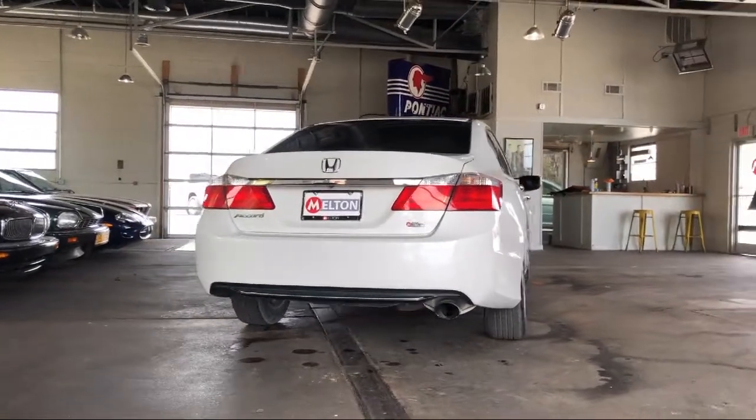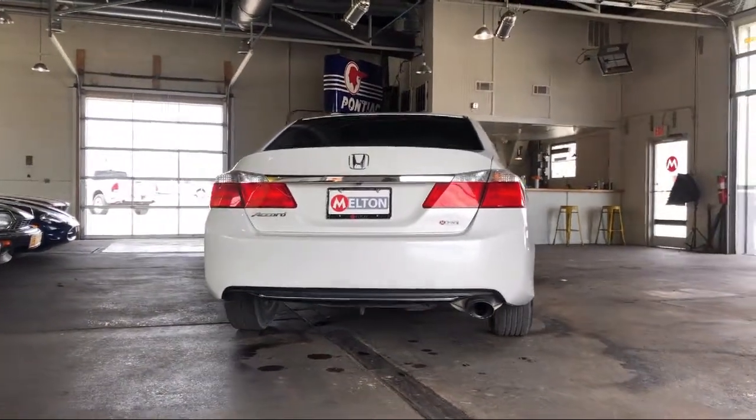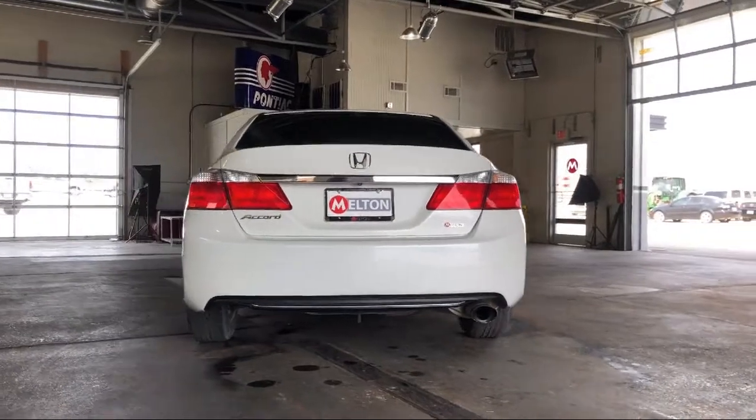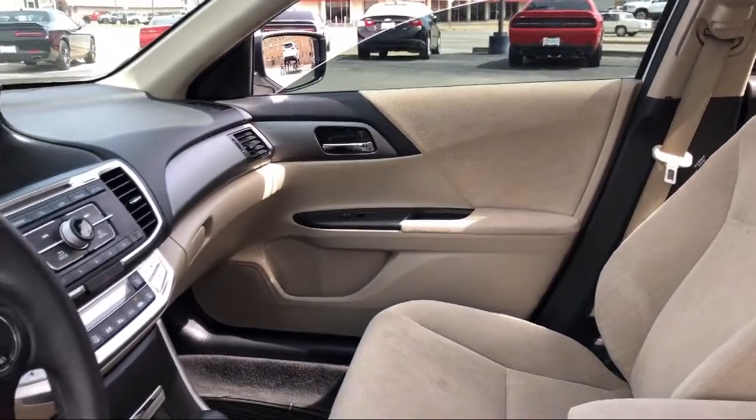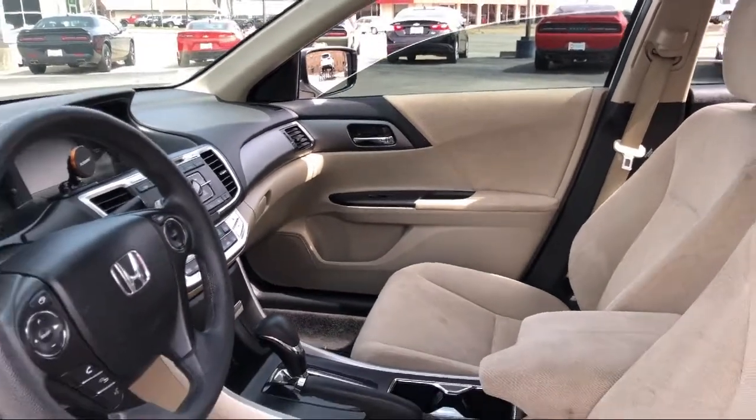For over 75 years the Melton name has become synonymous with hassle-free car buying. We kind of invented the concept. Our prices are posted, our cars are unlocked, and we offer solo test drives.